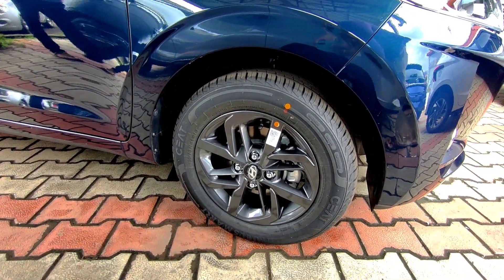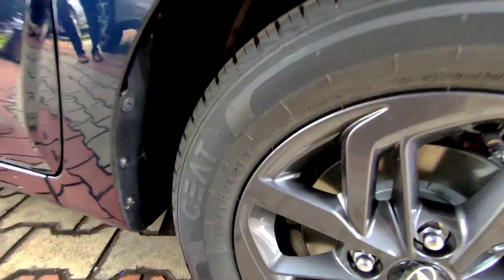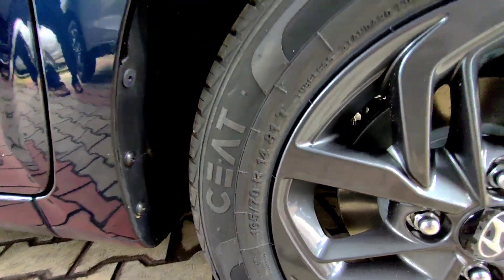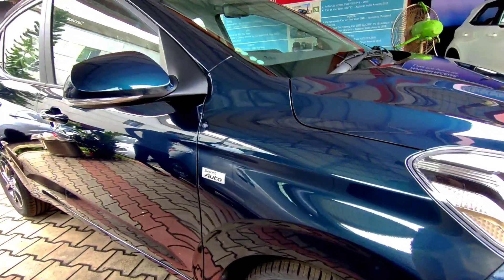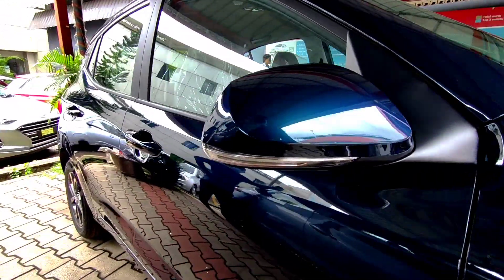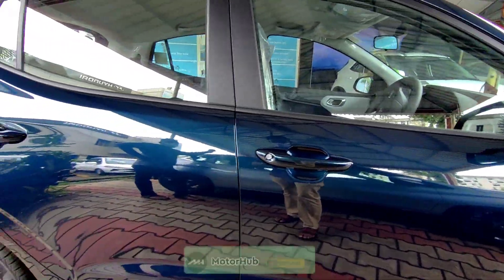On the side it gets 14-inch gunmetal gray alloy wheels wrapped in 165/70 R14 rubber from CEAT. It gets disc brakes at the front and drum brakes at the rear. The outside rear view mirrors get turn indicators. There are no keyless entry sensors on offer.